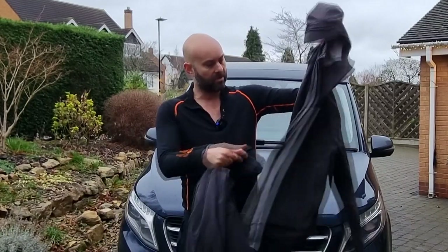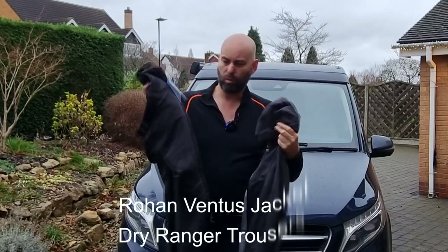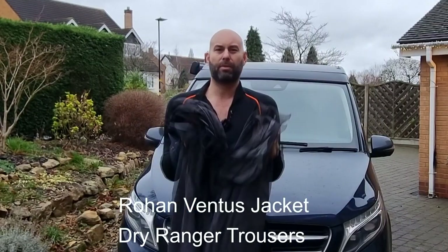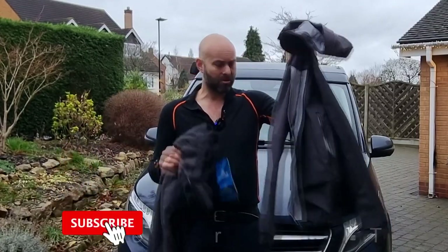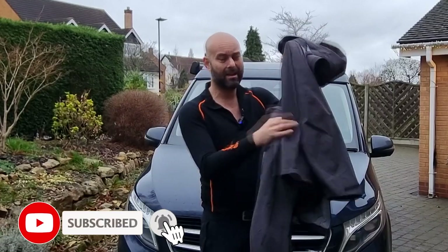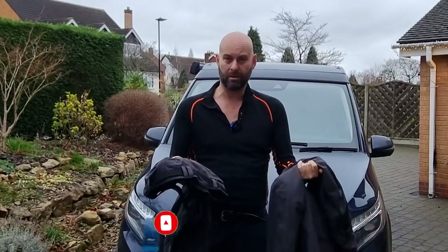I've got this awesome Ventus waterproof shell and I've got the Dry Ranger waterproof trousers. I want to put them through their paces, see how they work, see how they act. They've got a really high hydrostatic head of 20,000 so I think these are going to be good. They feel good to the hand. Let's dig into this.